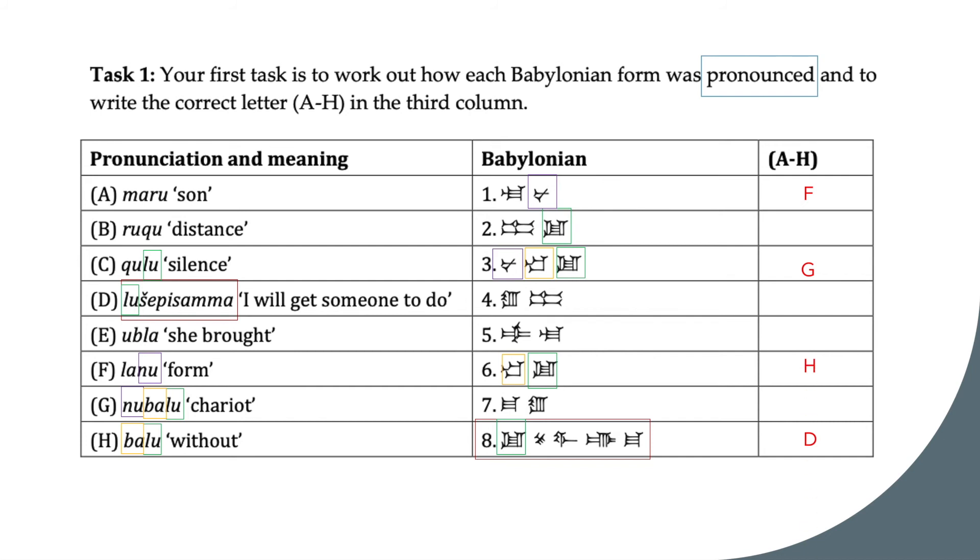Going back to F, we now know that the sound 'la' matches with the symbol in blue. As E ends with 'la', it must then match with 5. As we initially found three forms that end with the sound 'lu', and two of these are matched already, this means C must then match with 2, as it is the only option left. C starts with the sound Q, and we know that the symbol for Q is this one here in pink. Therefore, B matches with 4, and A matches with 7.